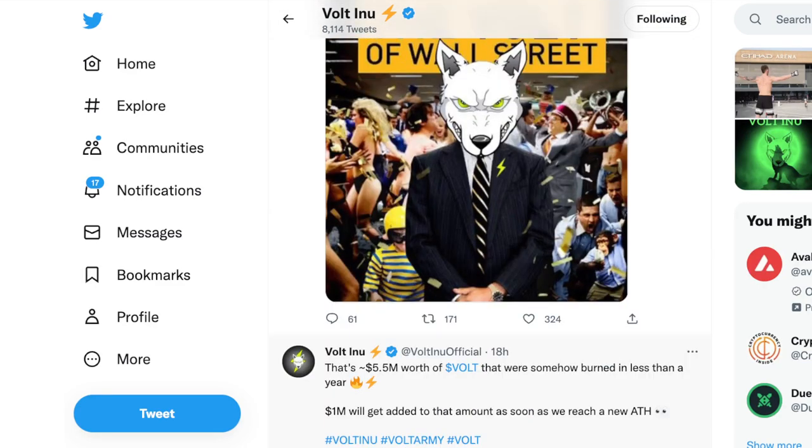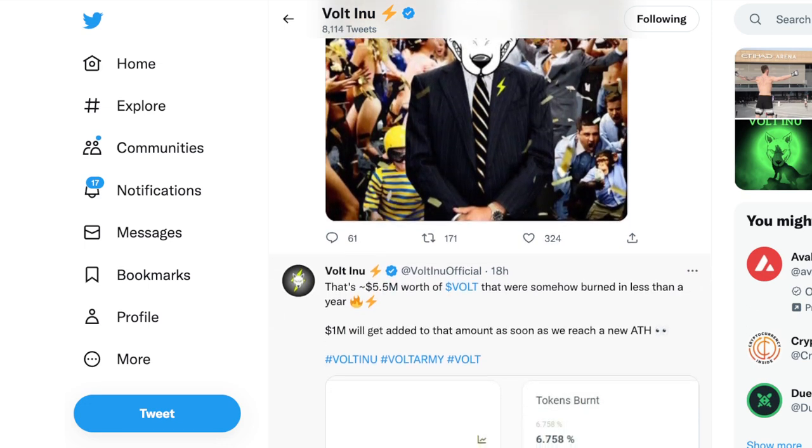That's 5.5 million dollars of Vote that were burned in less than a year, and 1 million more will be added to that amount as soon as we reach a new all-time high. Y'all, that is going to be one of the most voted days in history. Think about it — we've got a one-million-dollar burn coming at all-time high. What do you think that's going to do for the price? Very very Voltage.